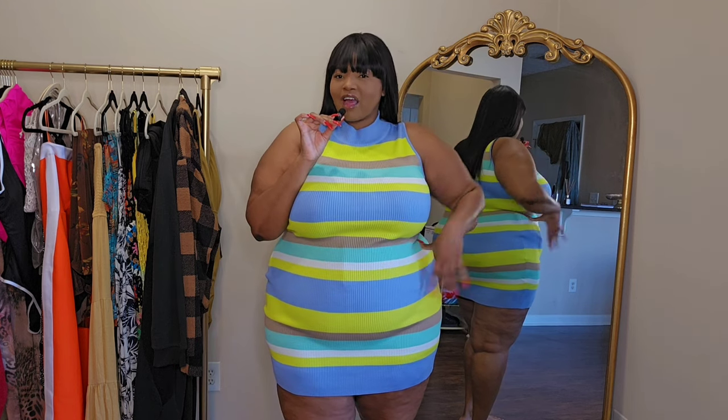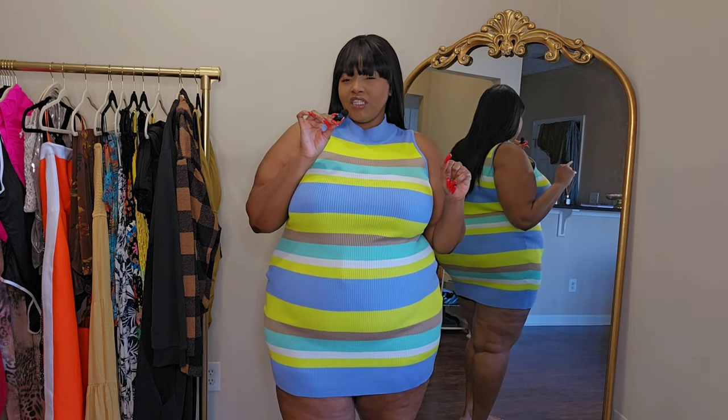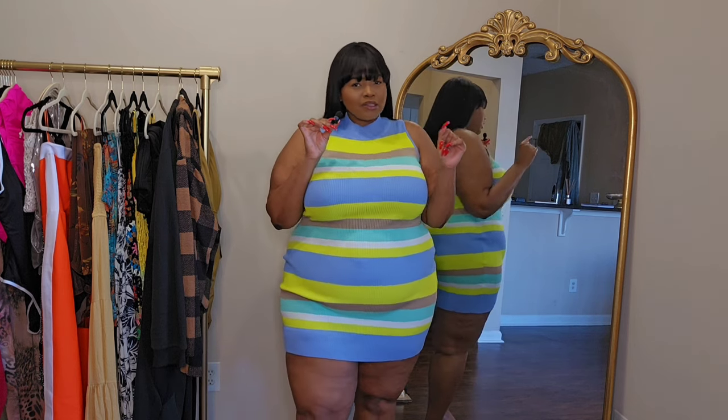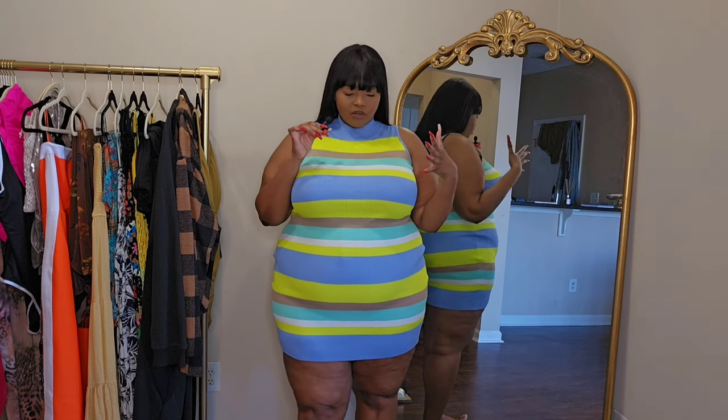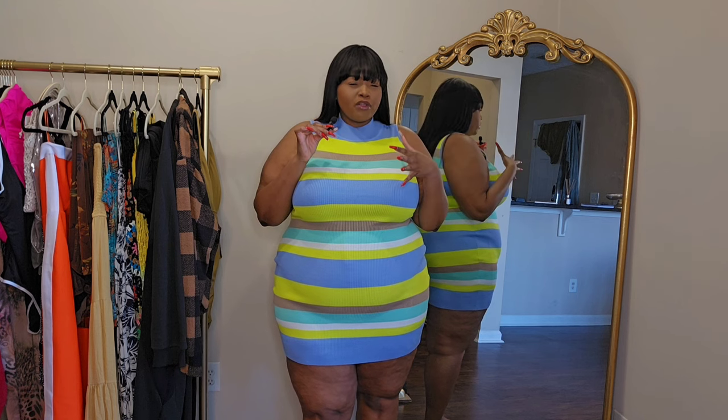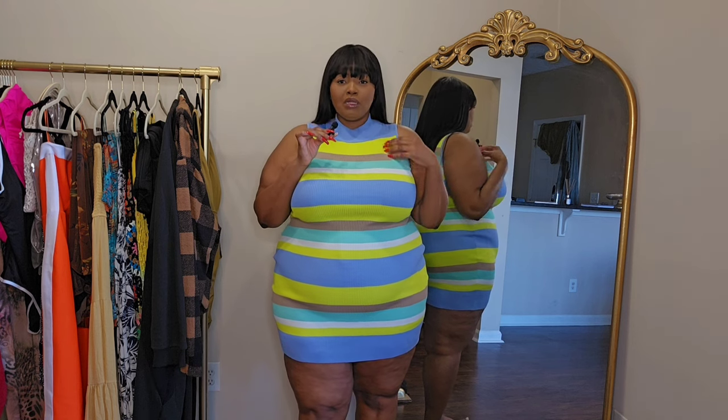I'm thinking of what I would wear with this — maybe some white booties or clear sandals. Let me know what you guys would wear with it! It's going to be perfect for the summertime too because it's sleeveless and shorter so you won't be hot. It is more of a sweater material but the material is not really thick.